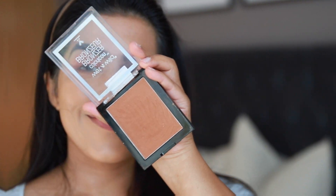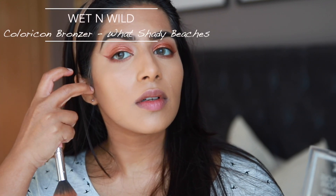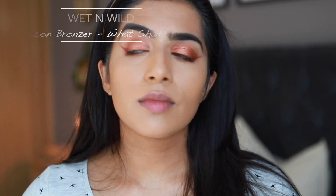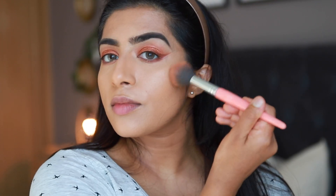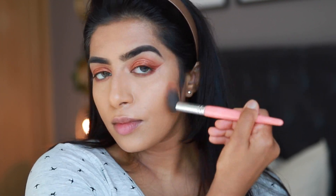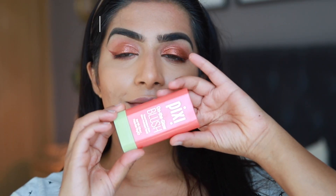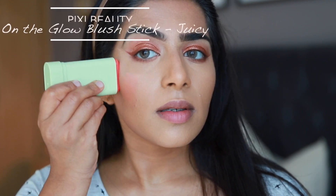For bronzer I'm applying the Wet n Wild Color Icon Bronzer in the shade 'Ticket to Brazil' — my absolute favorite. It has a beautiful airbrushed finish and it's also pigmented. I'm taking a brush from BH Cosmetics to apply it onto my face.